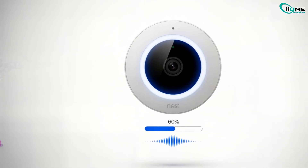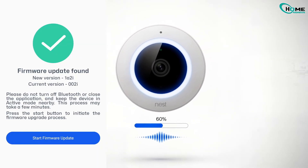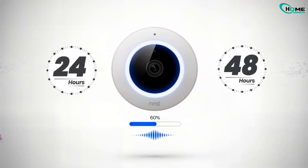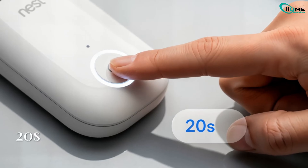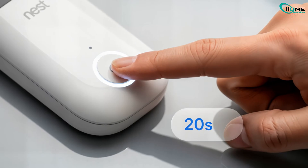Sometimes a Nest firmware update creates more problems than it solves. If the doorbell just updated, give it 24–48 hours. If it's frozen or unresponsive, do a hard reset — hold the button down for at least 20 seconds.